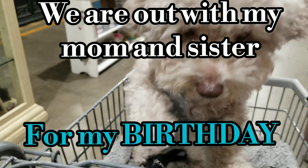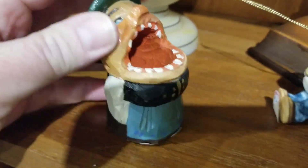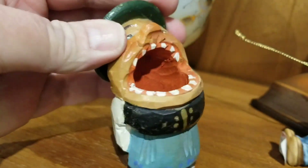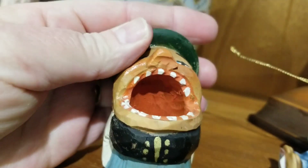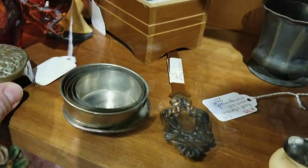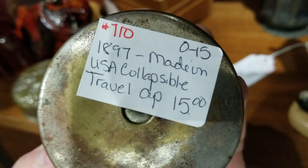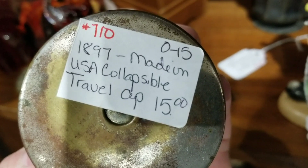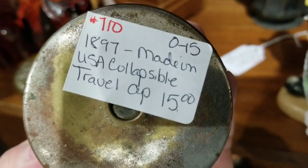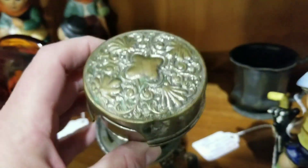Are we antiquing? Are we at Relics? Look at this fun thing. It's a toothpick holder. Look at that. It's neat. I haven't seen one of these for a while. 1897 Made in USA Collapsible Travel Cup. Very pretty.